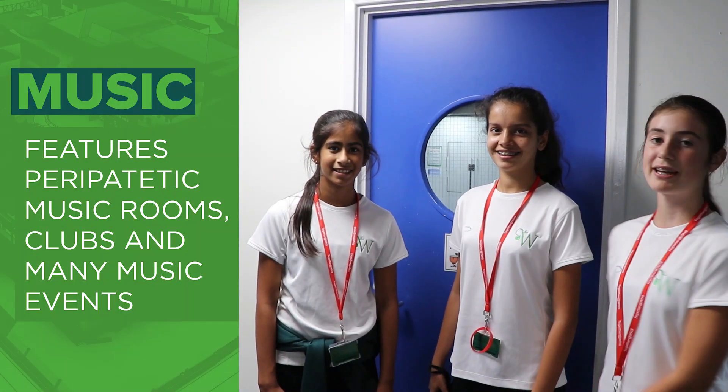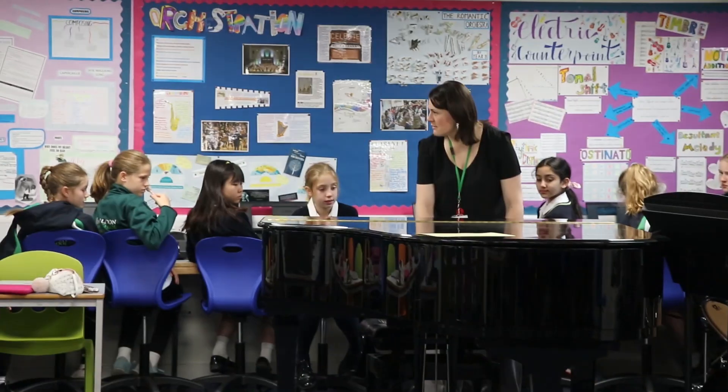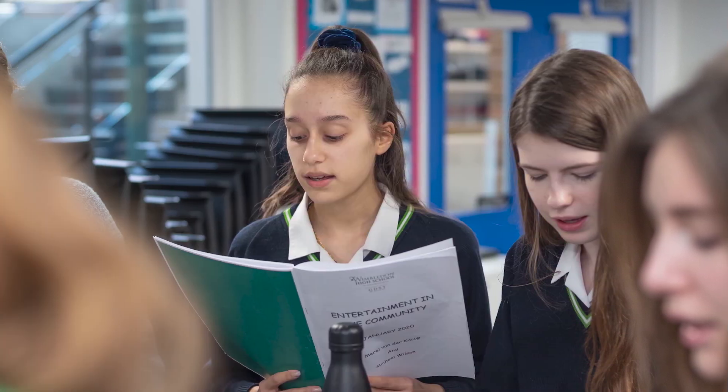This is the main music room. In Year 7 we learnt about pianos and chords. We can have loads of private lessons. There are also loads of other clubs like musical theatre, canto and clarinet choir.